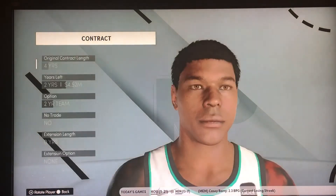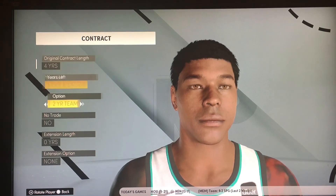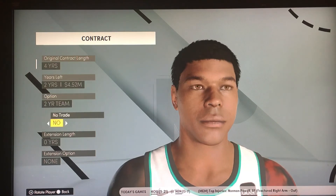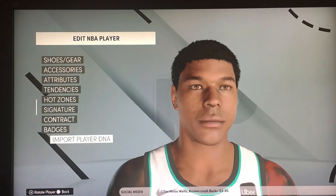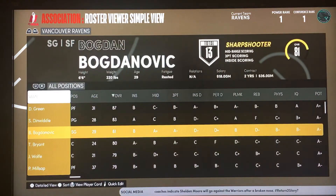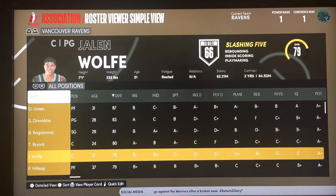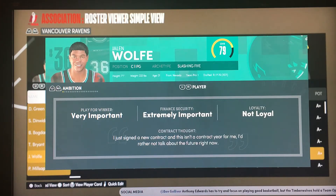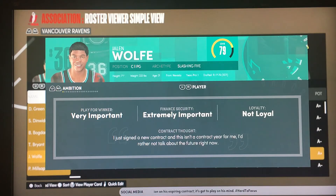He has a rookie contract right now — four years with a two-year team option after the first two years. He's making very little money, he's a rookie. Now his personality quirks: he likes to play for a winner, that's very important. Financial security is extremely important to him. He is not loyal at this point — I didn't change anything, I kept it as true to life as possible.